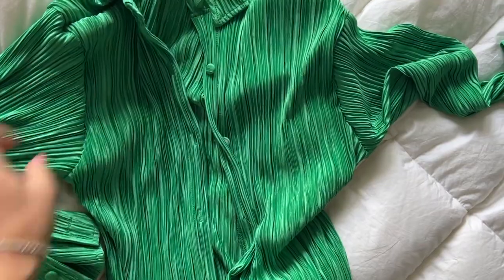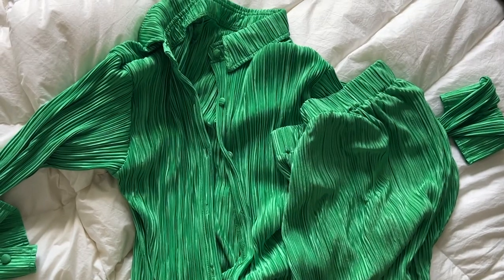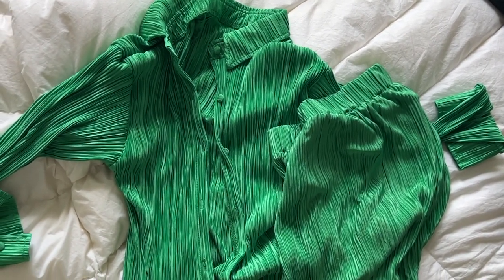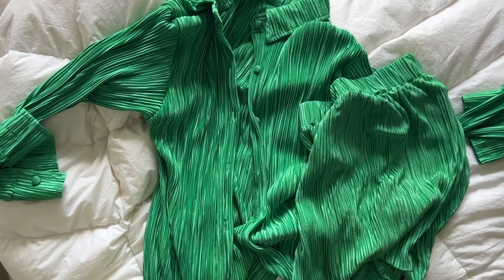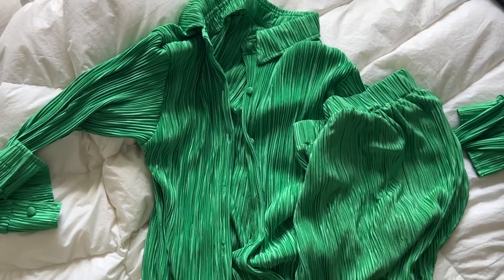I cannot wait to show you guys what this set looks like on — it's a button-down oversized top with shorts from Amazon, about 20 bucks. I'll probably post this on Instagram as well this weekend. My Amazon storefront link is below and in my Instagram bio.